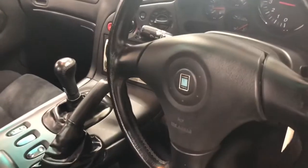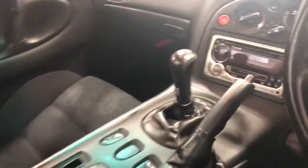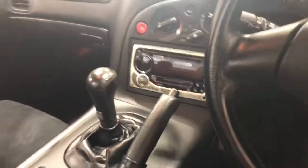Interior-wise it's got the Nardi Torino steering wheel with the airbag and the Nardi shift knob. It also has a Panasonic AM/FM/CD system. The dash is nice too, no cracks.